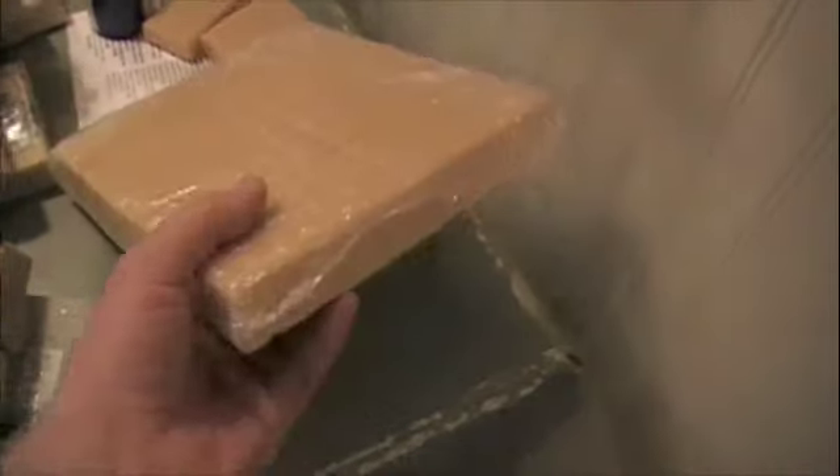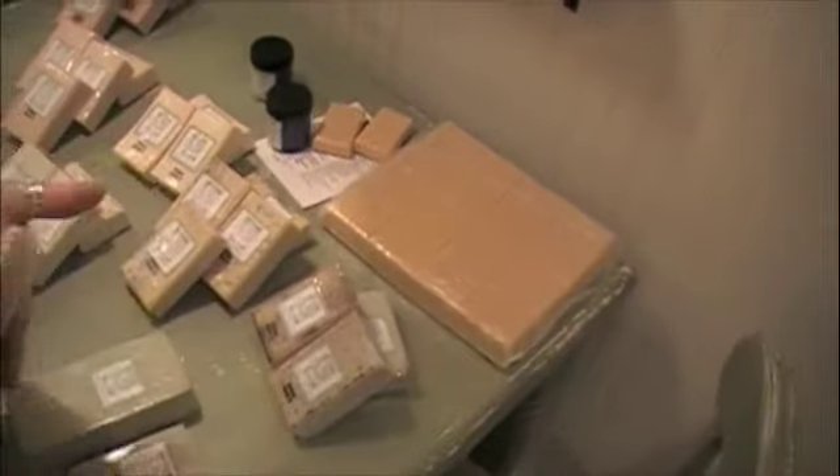That's what those blocks look like — the ones we just poured over there. Those are before they're cut up into the bars that go to the stores.